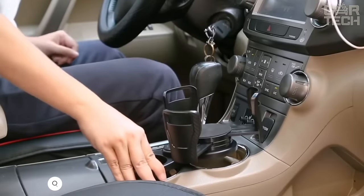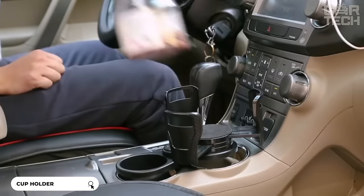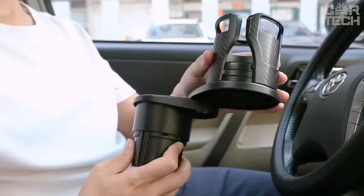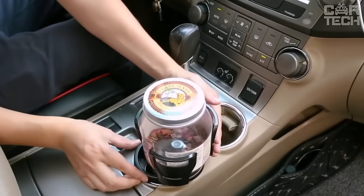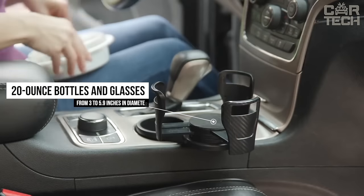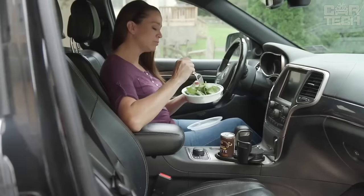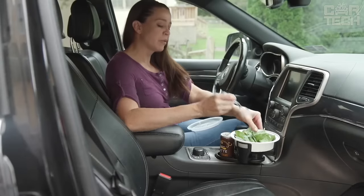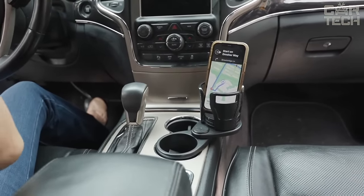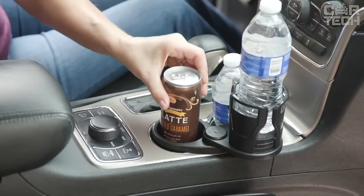Universal Double Cup Holder Extender from Umiski. It combines two beverage containers at once and allows you to rationally use the free space in the car interior. Thanks to its 360-degree rotating base, you can place the additional section at the ideal angle and height. The top section adapts to most sizes of 20 oz bottles and glasses ranging from 3 to 5.9 inches in diameter. Cushioned pads hold the design securely, eliminating vibrations and preventing shifting while driving, and the anti-slip coating on the bottom prevents containers from slipping out.